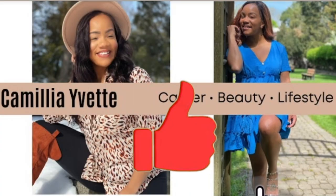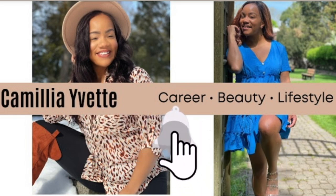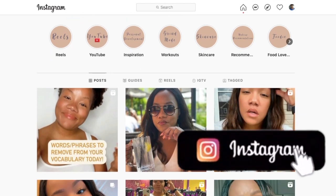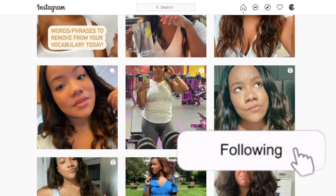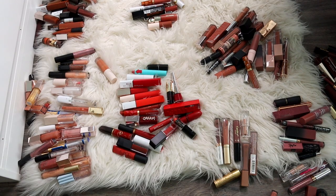Hey guys, do me a favor — stop what you're doing and click that subscribe button. I'm really trying to get to 10,000 followers on Instagram, I need you to head over and give me a follow. Thanks in advance. Now on to the video.